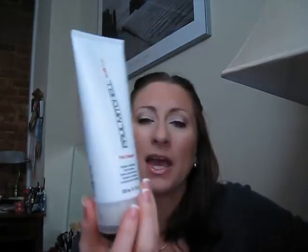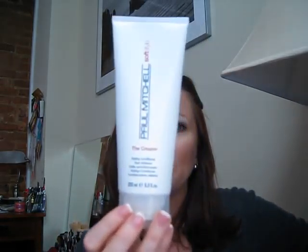When I get out of the shower and my hair is wet, I do use Paul Mitchell's The Cream. I have fine hair but I have a lot of it, so this doesn't weigh my hair down. When my hair gets a little bit more dried out or has too much color in it, I do sometimes use Sebastian's Potion No. 9, but The Cream is my everyday go-to.